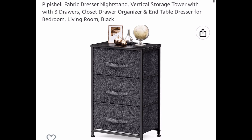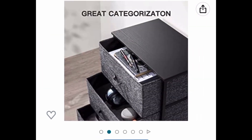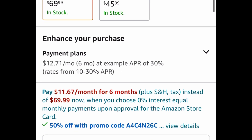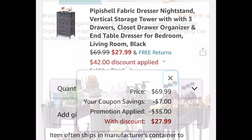This one is really cool — it's a fabric dresser nightstand. Let me show you the measurements right there. It's 28.7 inches long, and it's $69.99. We're going to clip the coupon, put in the code, and drop it down to $27.99.